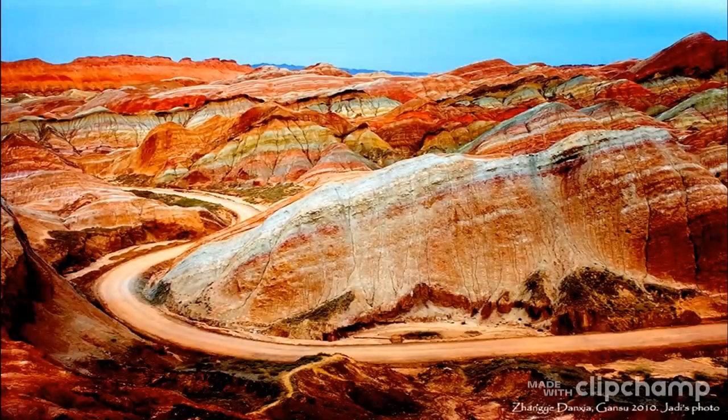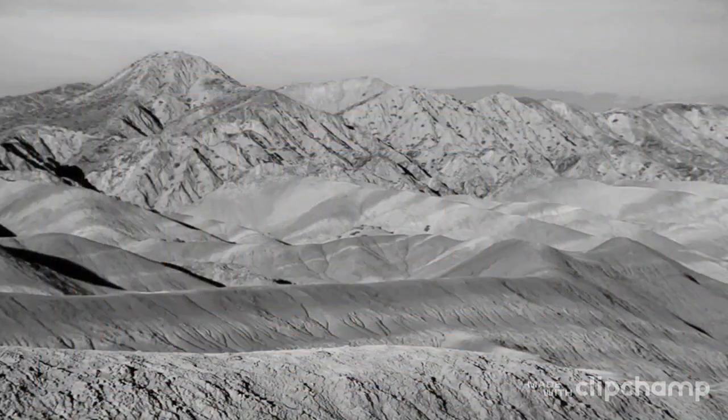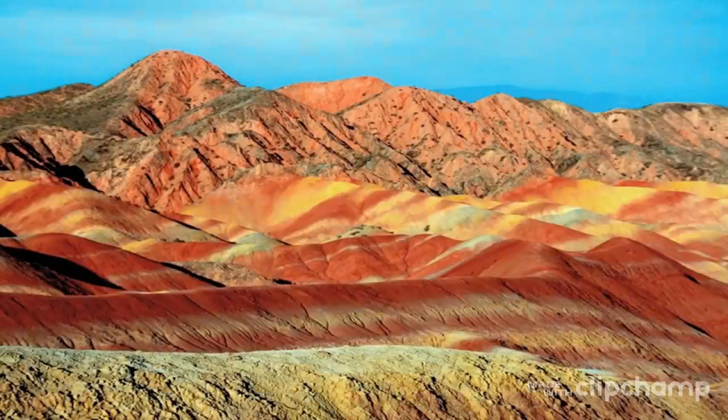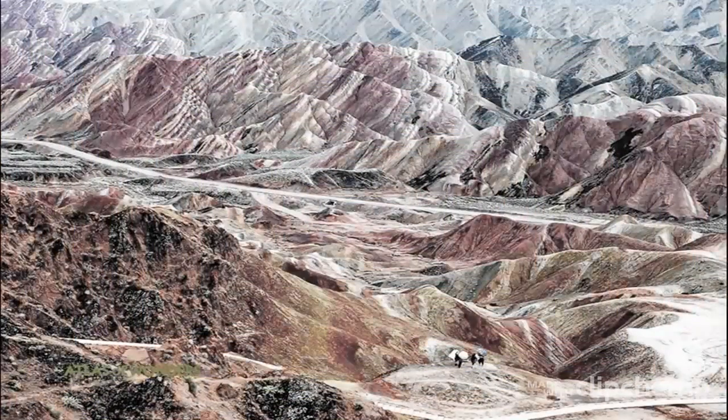Why does the Zhang Yedansha landscape have colorful layers? About 540 million years ago, the area was once part of the ocean. Due to tectonic plate collision, the land folded and formed mountains, and lifted above sea level. Red sandstone was deposited when rivers formed in the area. When the ground sank into a basin, mudstone was deposited on the red sandstone.